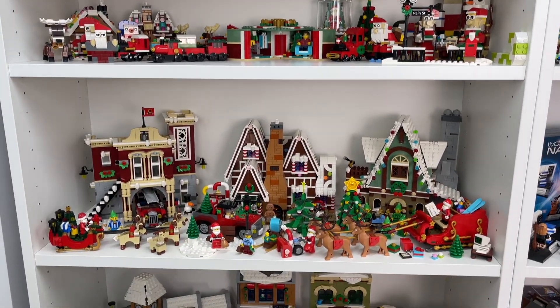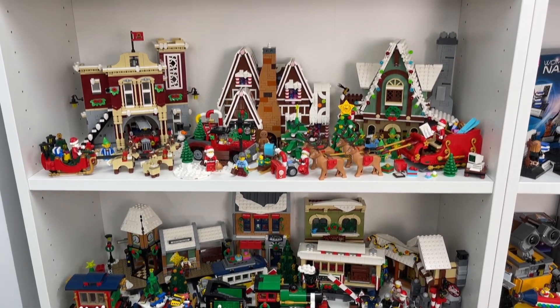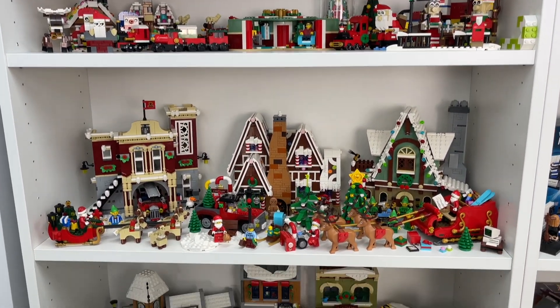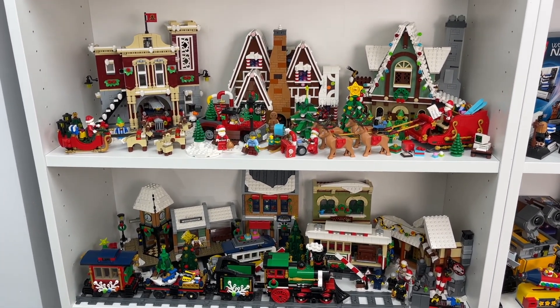Hey guys, Merry Christmas! It is BrickLiver18 here today and to celebrate the Christmas season I'm going to be giving you guys an in-depth tour of my Christmas shelves here in my Lego room, showing you all of the Christmas sets and builds that I have and that I use to celebrate the holiday season.